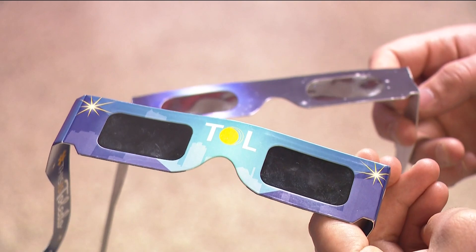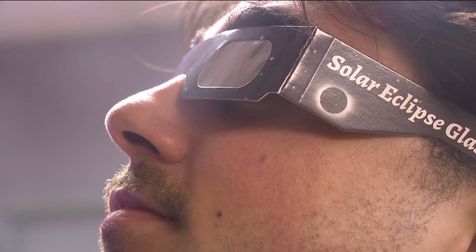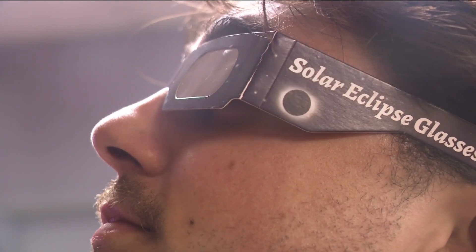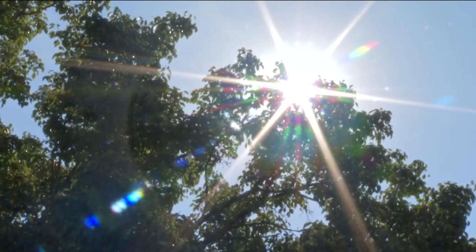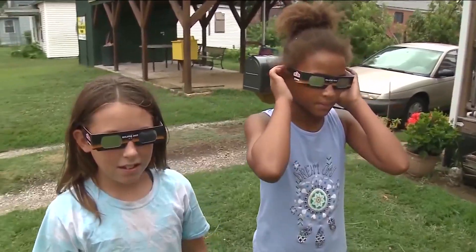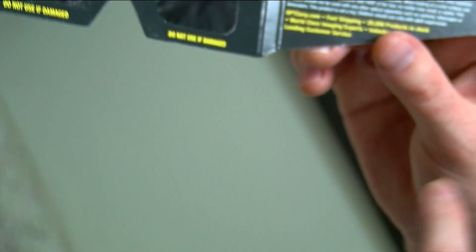We tried that with the glasses handed out by Destination Toledo and didn't notice much of a difference between them and other glasses that do have the ISO certification on them. So while ultimately it's a personal choice on which glasses to choose, eye doctors have a warning.